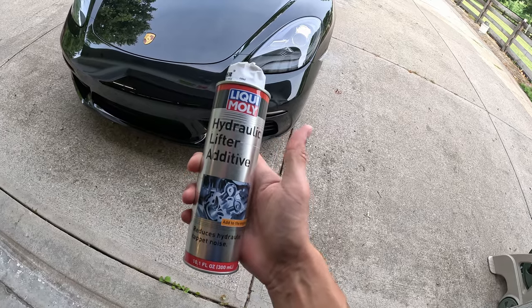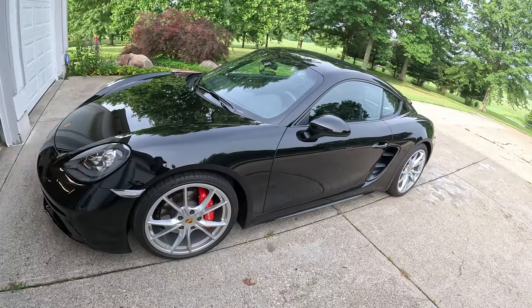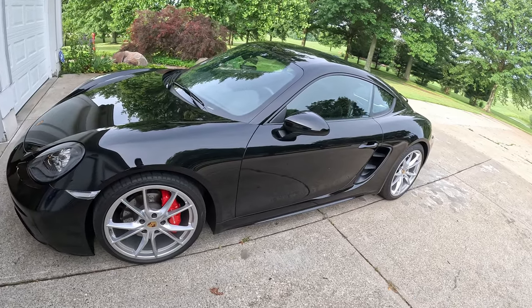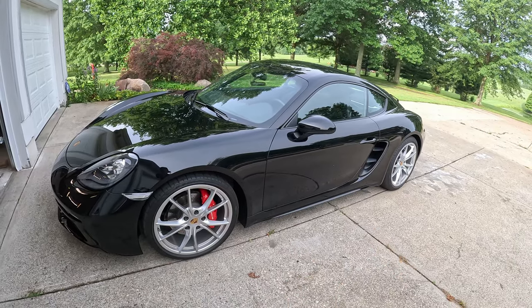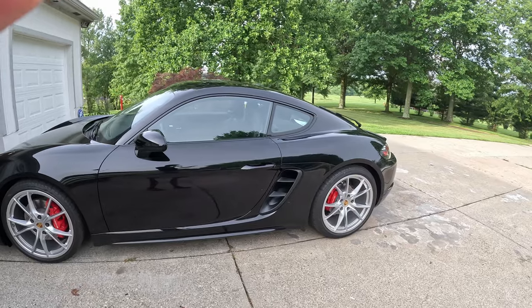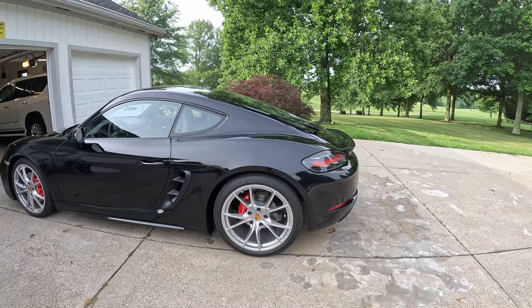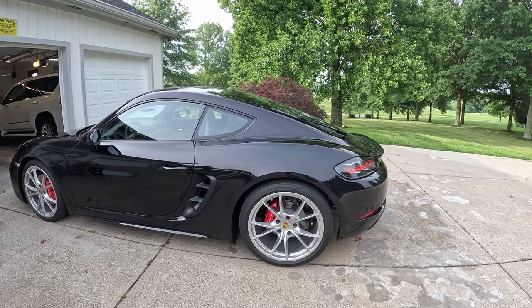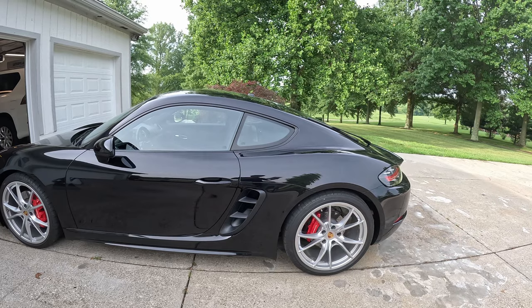So this is the solution to all my problems. Before I tell you too much about this oil additive, let me explain the hydraulic tick — why it happens, and why this oil additive can be the solution. So why do these things tick anyway? One cause can be improper maintenance of your car. So if you're due for an oil change and this sounds new to you, changing it might not be a bad idea. But I recently changed the oil on my car, so I know it can't be that.